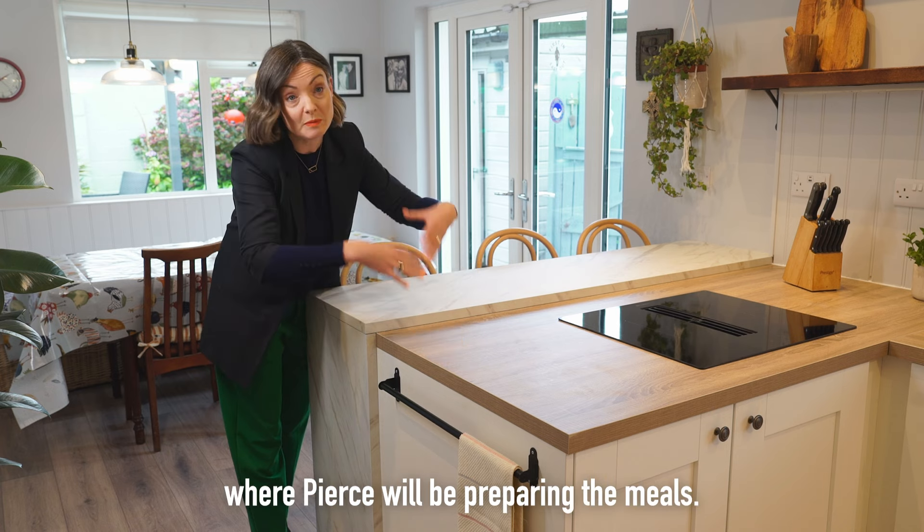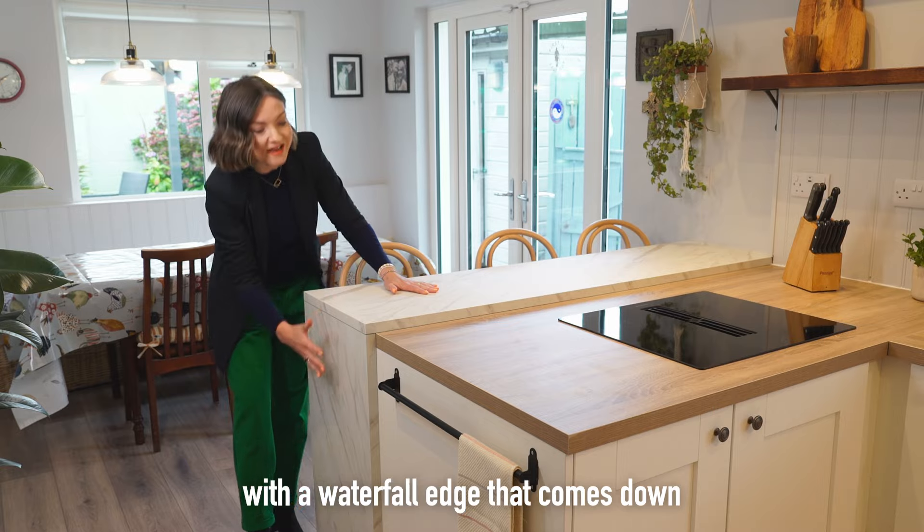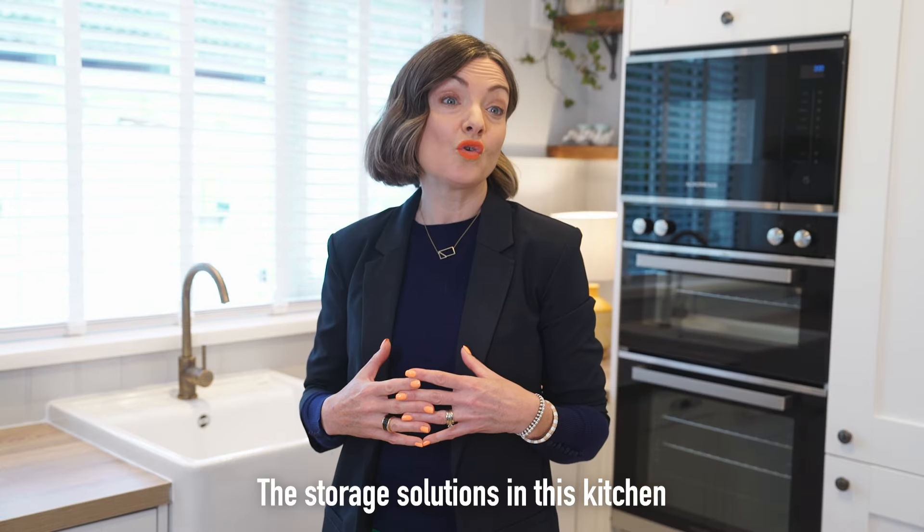This area of the kitchen has to work really hard. This is the work zone where Pierce will be preparing the meals, but here we have a slightly raised section with a waterfall edge that comes down and allows for dining to be slightly separated from the work area.